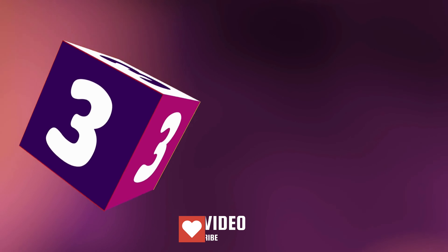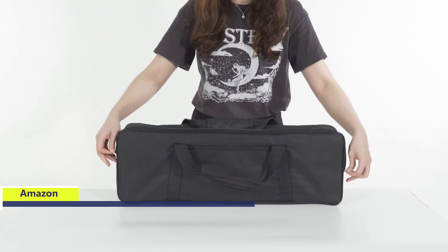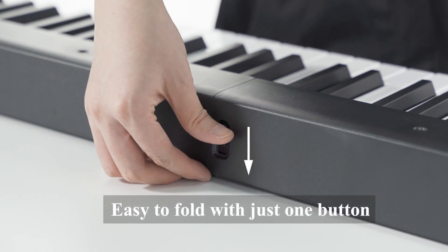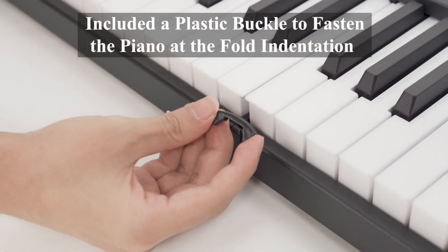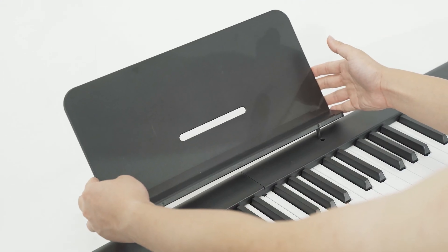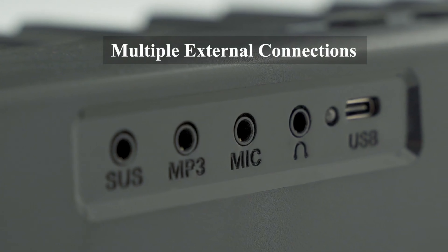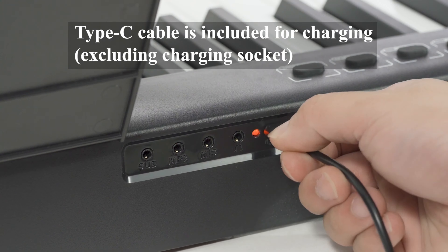Number 3. The E-Star EP10 Beginner Foldable Digital Piano offers exceptional portability and functionality, making it an ideal choice for beginners and experienced players alike. Weighing only 8 pounds and measuring just 24.8 inches when folded, this piano is incredibly lightweight and portable, allowing for easy transportation and convenient storage whether you're traveling, commuting, or simply at home. Featuring an 88-key full-size semi-weighted keyboard, the EP10 provides a piano-like finger touch and key depth, enabling players to experience authentic piano playing dynamics.